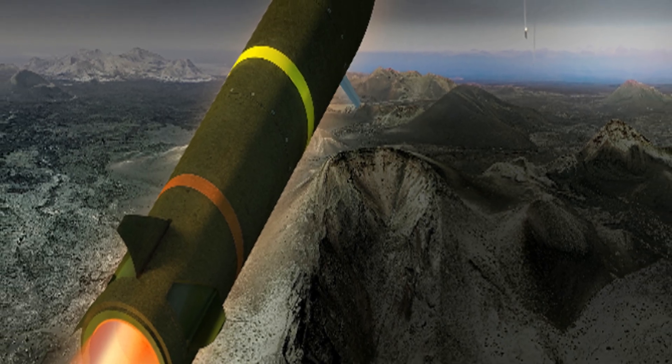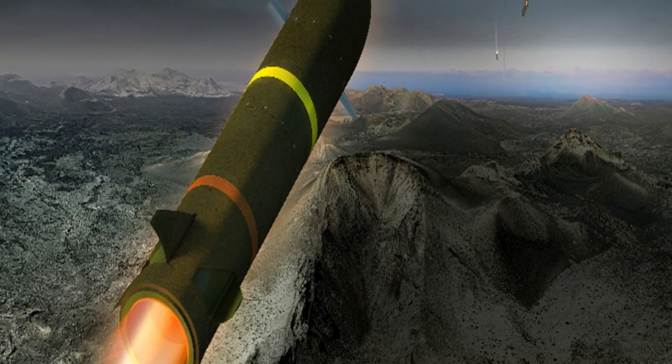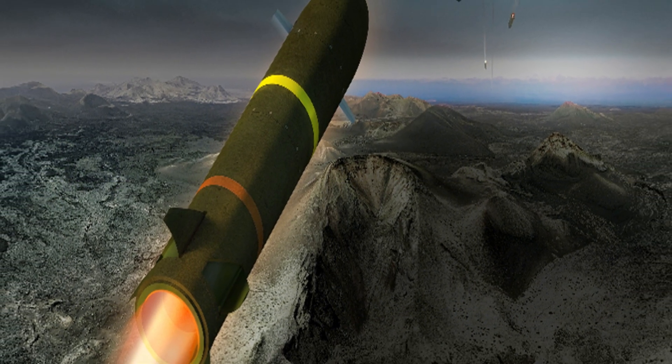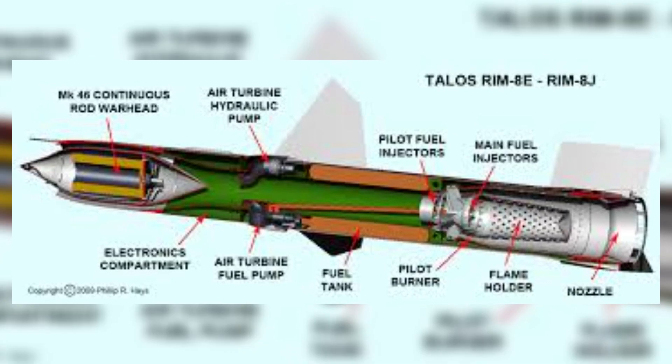It cruises at 65,000 feet — 1,800 meters — which is higher than most commercial airliners ever fly. That gives it a 93-mile, 150-kilometer range, four times further than conventional rounds.